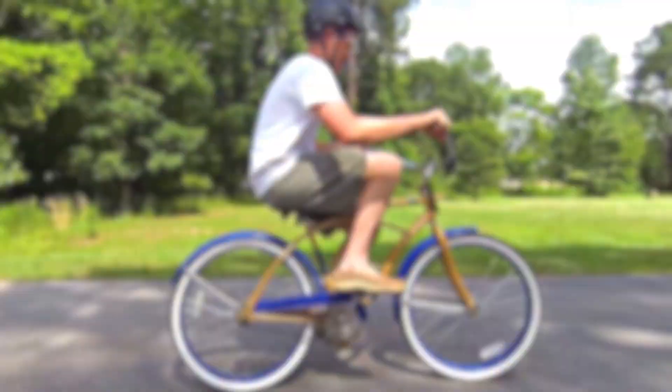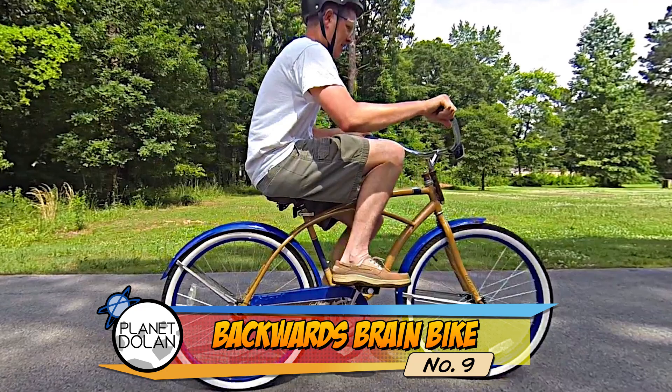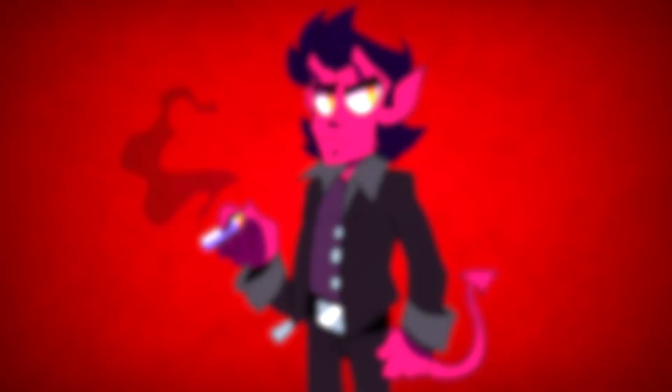9 – This may look like a normal bike, but it has one simple difference: when you turn the handlebars left, the wheel turns right. The bike was created by the team at the YouTube channel Smarter Every Day. The amazing thing is that this one simple change makes the bike almost impossible to ride. Presenter Dustin practiced for five minutes every day and it took him about eight months to be able to use it.